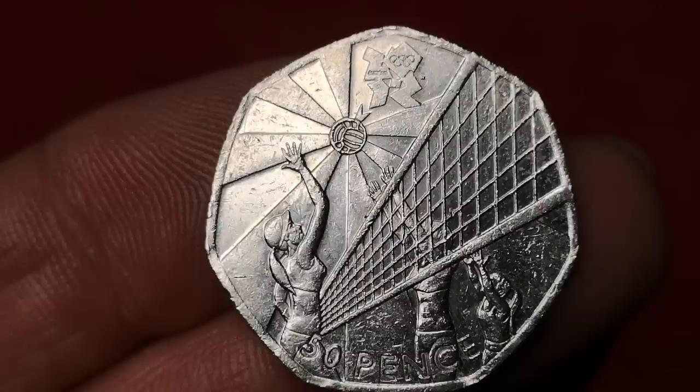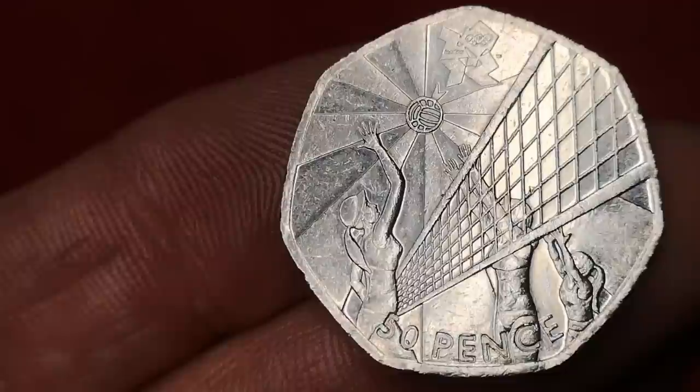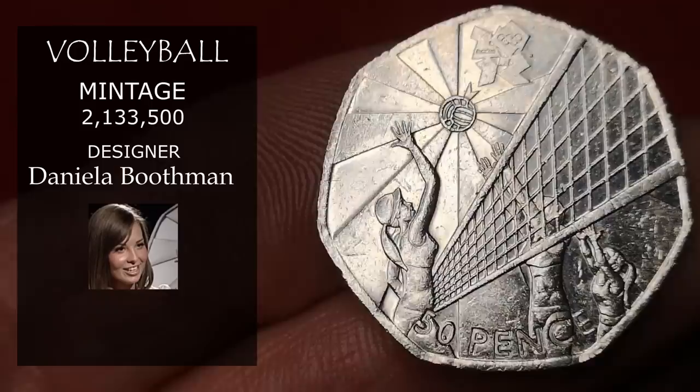Next is Olympic volleyball — minted in 2011. This is my favourite Olympic coin. It was designed by Daniela Boothman. Just over 2.1 million of these were made, so this is going to be worth about £1.25.